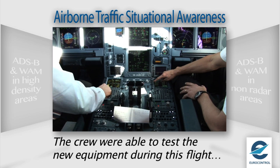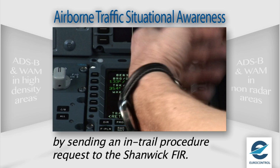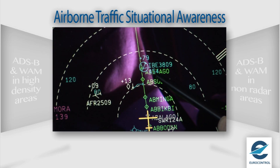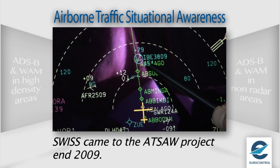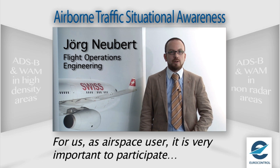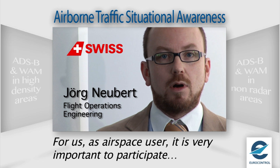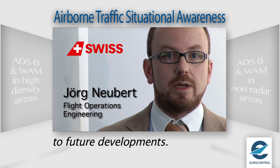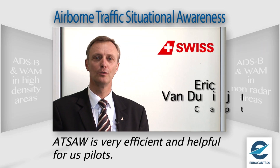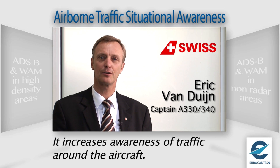The flight crew were able to test the new equipment during this flight. They sent an entry procedure request to the ground within the Schoenwick FIR, which was very well received from the ATC on the ground. Swiss came to the ATSA Pioneer project at the end of 2009, beginning of 2010. For us, it's very important to be part of the future development in our role as an airspace user. ATSA is a very helpful tool for us pilots, as it increases awareness of traffic around the aircraft.